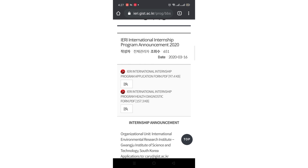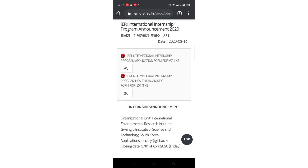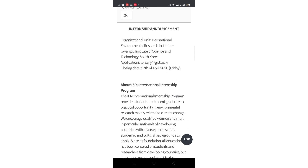Click on the announcement and you will get the IERI International Internship Program application form. The file is in PDF format, so download it, convert it to Word, type your details, and submit it along with the other application documents. There is also an IERI International Internship Health Diagnostic Form — this wasn't required when I applied before COVID, but now you must submit it too. Download both files, convert them to Word, complete them, scan them, and submit them along with all required documents to the email address mentioned in the notice. The form is the same for the fall semester, and the closing date for fall semester applications is today.